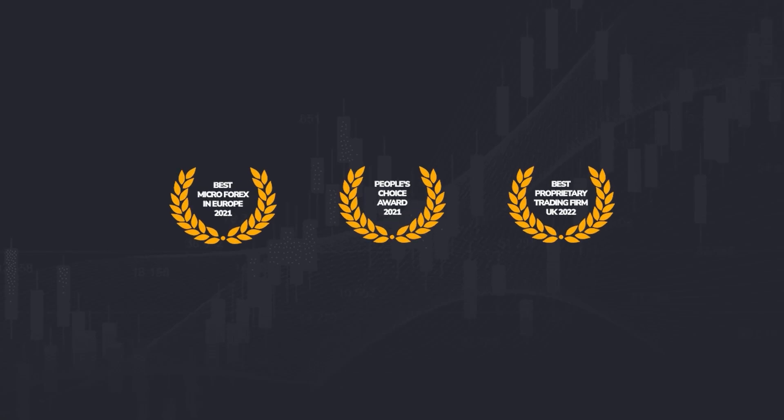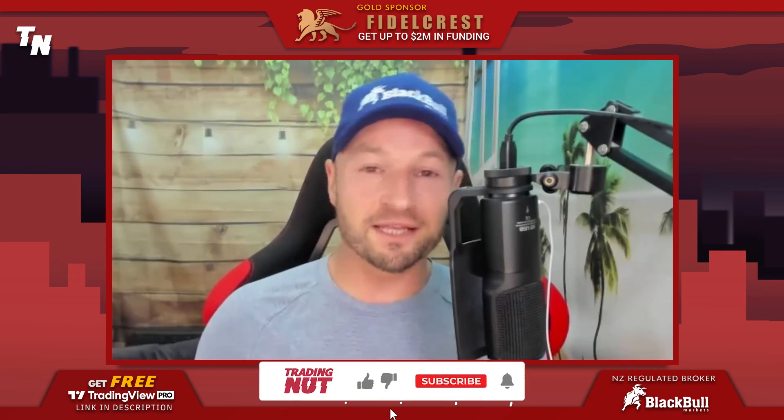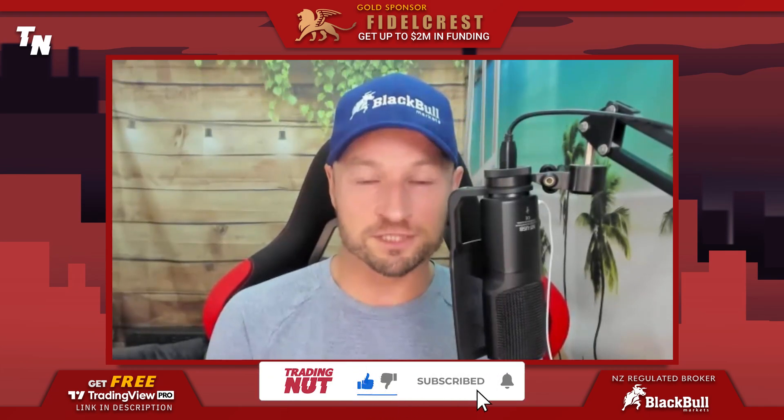This video is brought to you by the award-winning prop firm Fidel Kress. Welcome to this first in a three-part series on support and resistance trading.